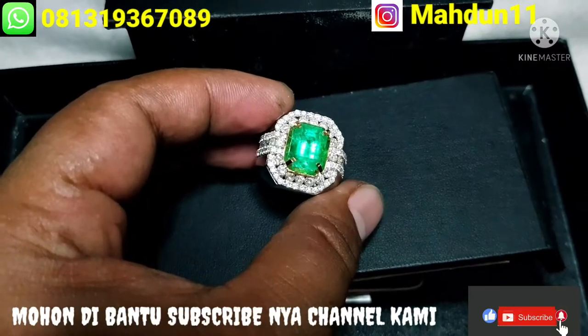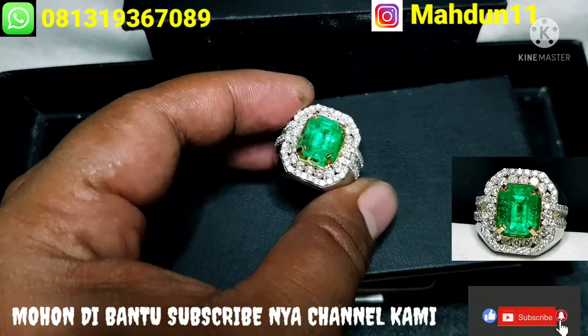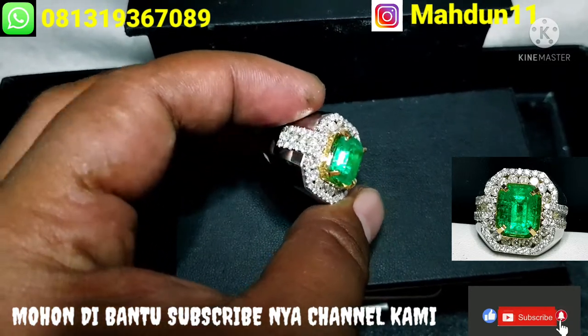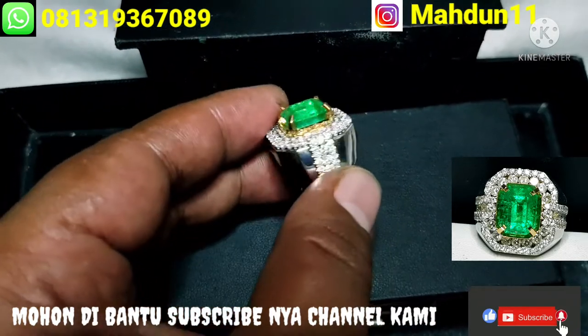Ini videonya, saya coba berjauh dulu. Warna yang sangat bagus sekali, kristal. Dan didukung sama ring emas berlian, sangat rapi pembuatannya ya, halus.